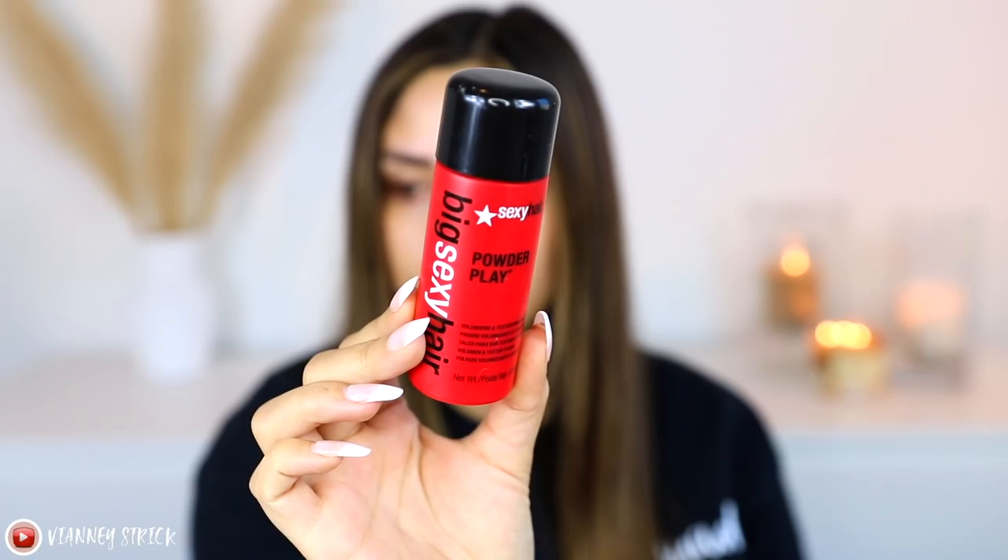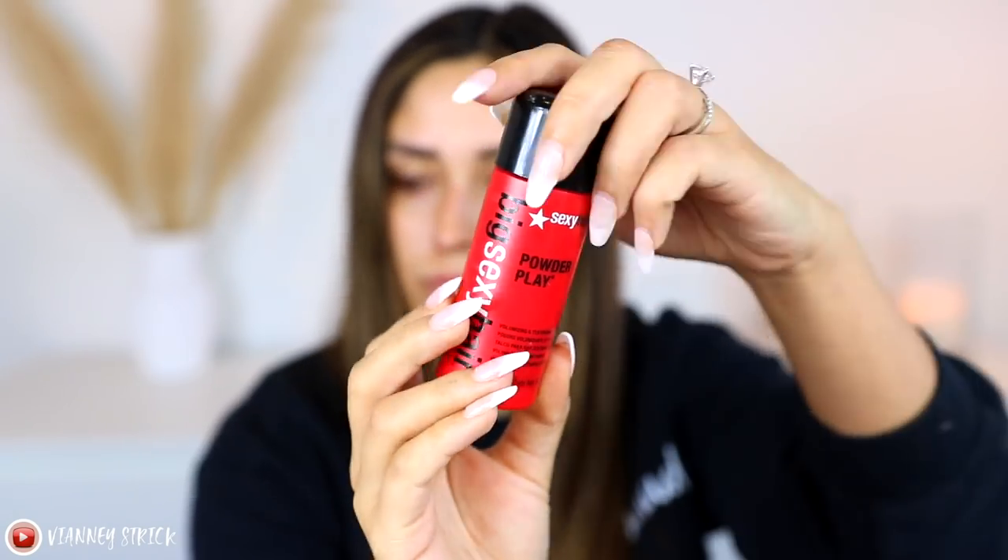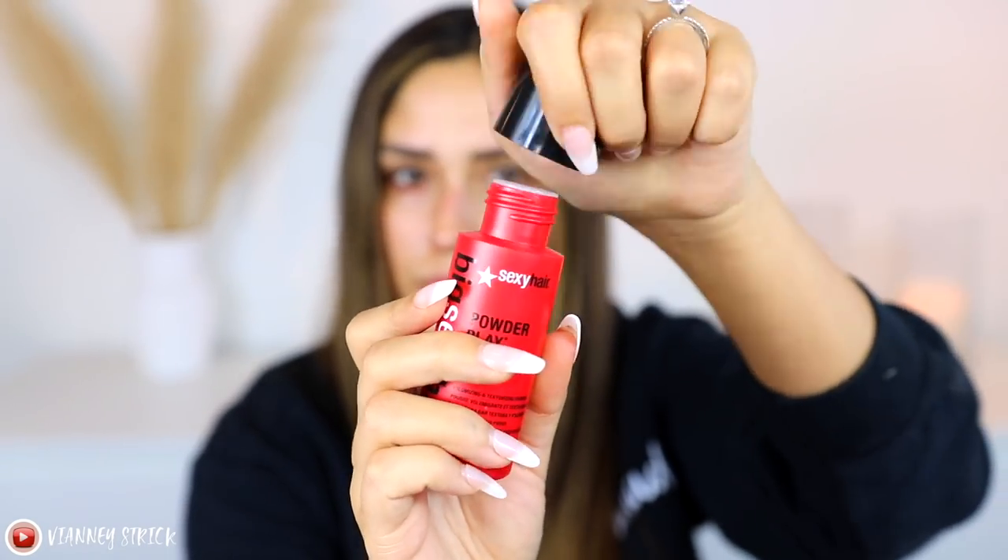I have two hair products to show you today. One I already know I love, and the other one we're trying together on camera. This is the Big Sexy Hair Powder Play Volumizing and Texturizing Powder. This product is really hyped up and I've seen it a lot on TikTok. I did very sleek straight hair but still want a little bit of volume so I don't have a freaking egg head. It says to shake it on your roots and then push it up.